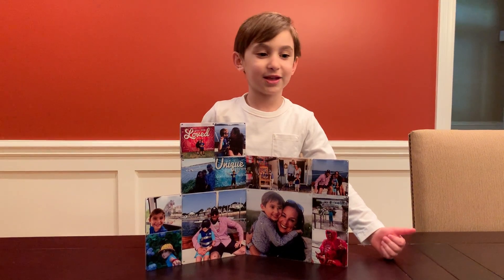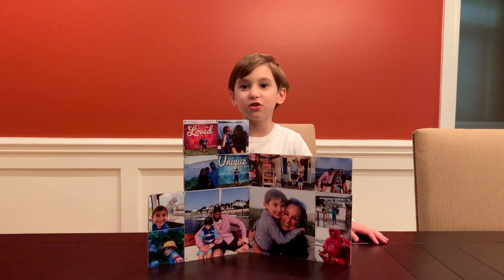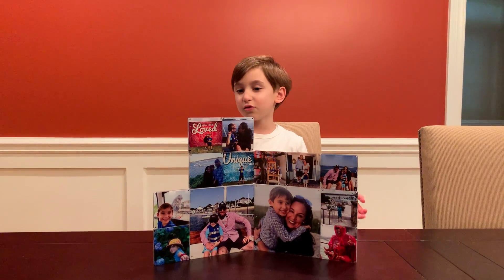It's a great present for all ages and everyone will love it for creating new memories. It's really fun and you can do it for anybody.